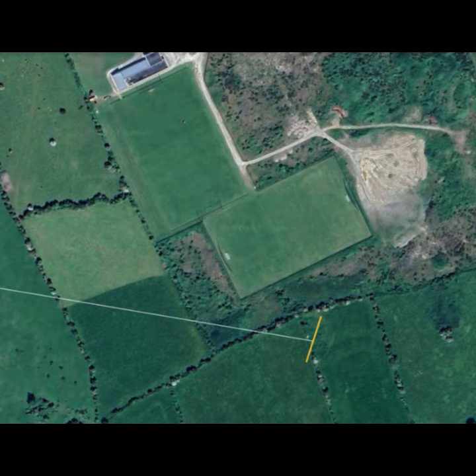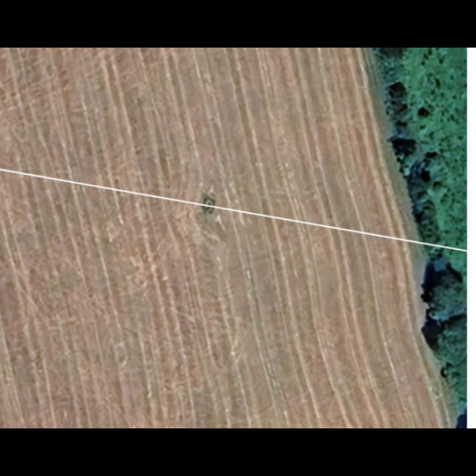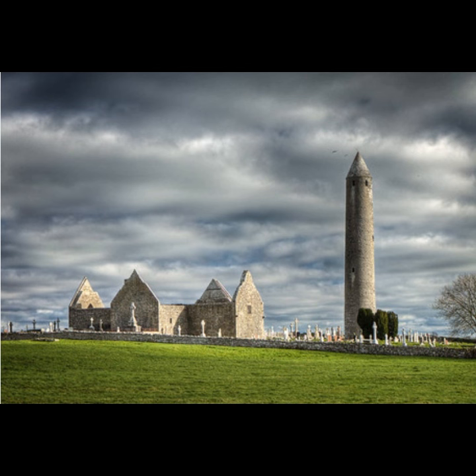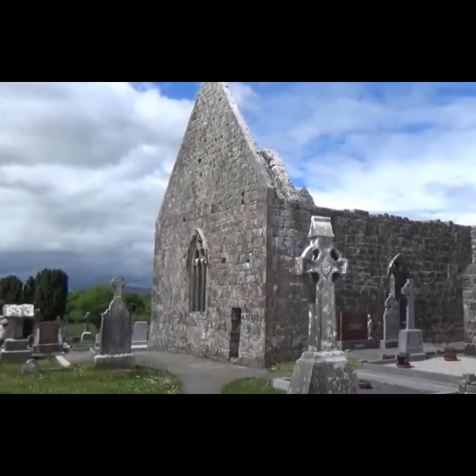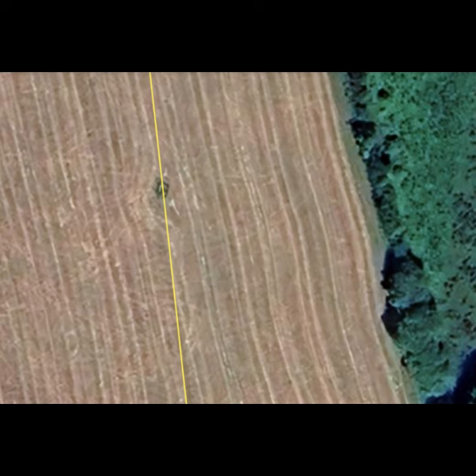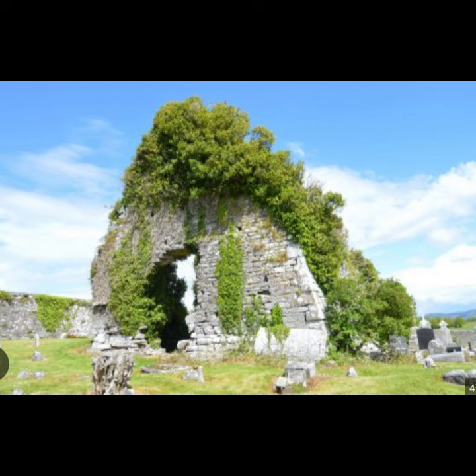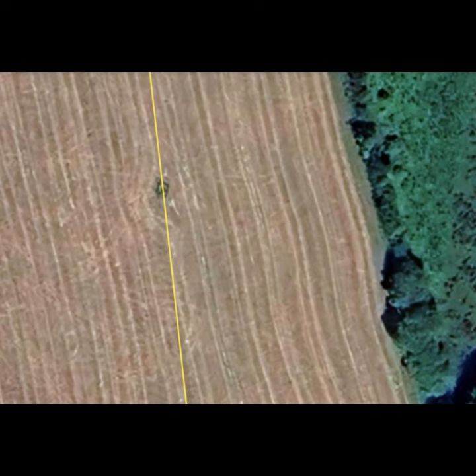For the next alignment, we take a line from Drumcliffe Round Tower to a ring fort at Cahar Lohan. The ring fort is not currently visible on the landscape but it appears on the 1842 Ordnance Survey map, and the connecting line goes over the top of standing stone number one. Next, if we take a line from Kilmacdua Abbey to Fenlow Church, that line also goes over the top of the standing stone. At Kilmacdua, it's not the Round Tower we're looking at but the arched window on the extension beside it. From this point to the westerly gable at Fenlow, the line goes over the top of the standing stone — the westerly gable being significant as it would have been the location of the bell tower.